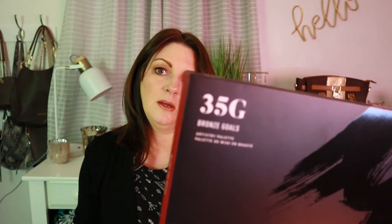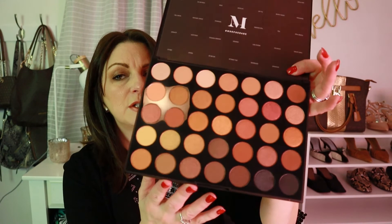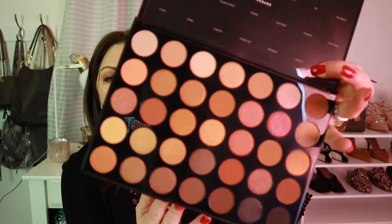I picked up the Morphe Bronze Goals palette. There's a sampling of matte and shimmer shadows — mostly warm shades and neutrals, with some pretty shimmer shades. I really like the Morphe palettes. They're affordable and the quality is pretty good, so I thought I'd check it out.